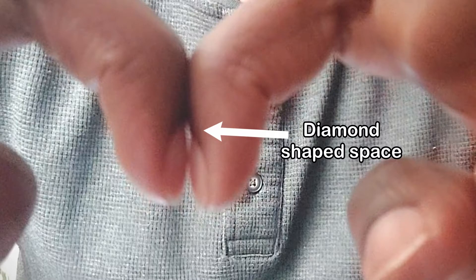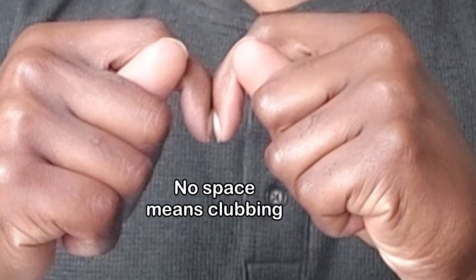Clubbing is not always obvious, and in some people it can take weeks or years to develop. If you're not sure, you can do a test called the Schamroth's window test. Place the fingernails of the same finger on both hands together, opposing each other. You should see a small diamond-shaped window between the two nail beds. If there is no space or window, it is most likely you have finger clubbing.